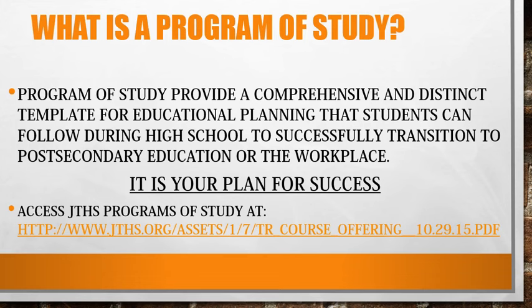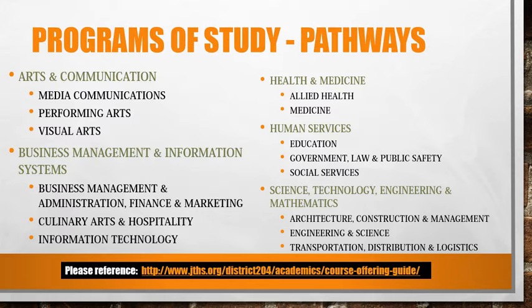Programs of study provide a comprehensive and distinct template for educational planning that students can follow during high school to successfully transition to post-secondary education or the workplace. It is your plan for success. You can access JTHS programs of study at the link provided. The programs of study break down your career interest even further, helping you, your parents, and your counselor in choosing the appropriate classes in your career interest pathway. Please reference our district academics page to learn more about programs of study.